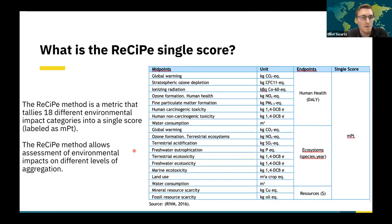The ReCiPe single score translates various midpoint metrics such as land use, global warming, water use, and others into a single summary score that is more easily interpreted. In some of the data shown, you'll see the indicator MPT on the y-axis, which is essentially the summarized score from these calculations.